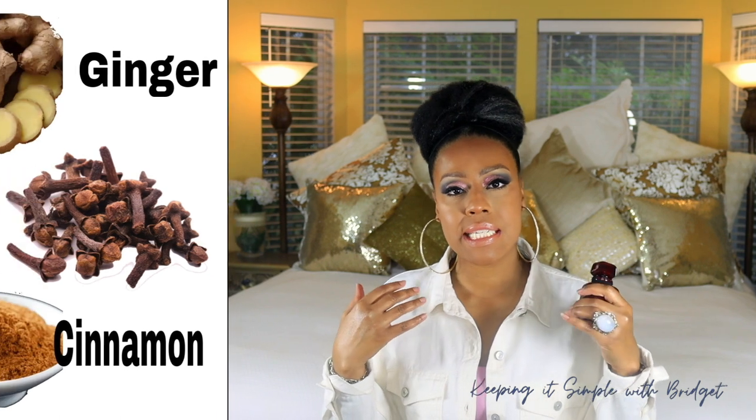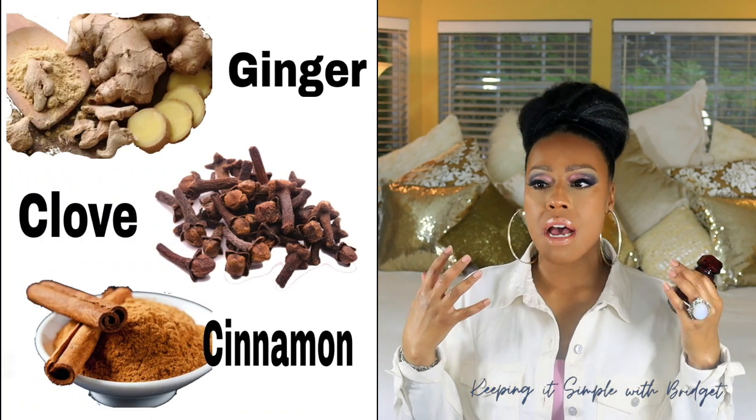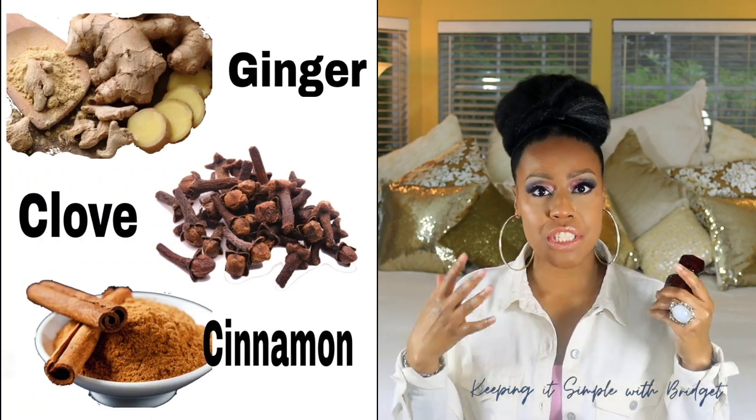In the top notes, it does have that spicy red accord as Givenchy likes to explain it. We all know that spicy accords consist of clove, cinnamon, and ginger. Ginger is really my favorite. I love the ginger note, and initially when you spray it, you do get a strong whiff of sweetness with spiciness added to it. You get more of the spiciness, and the blood orange kind of takes a backseat to all of the spicy accords that are going on.